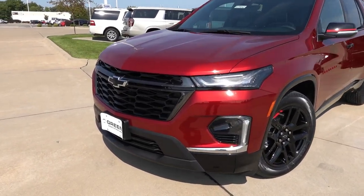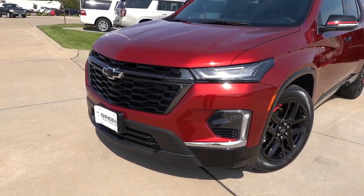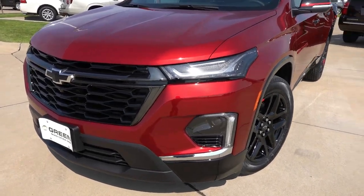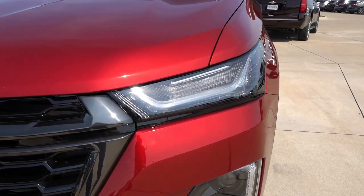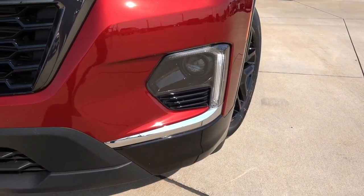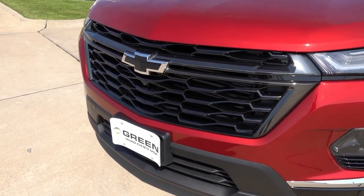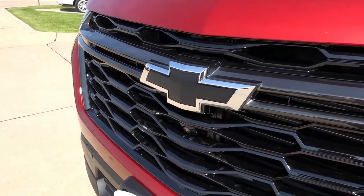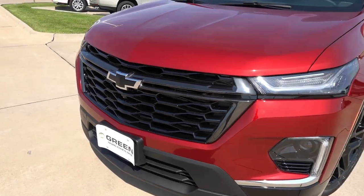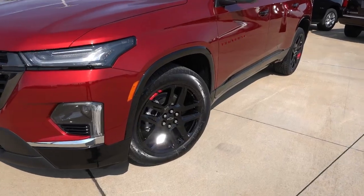Up front, you're going to find some of the unique design elements as part of the Redline Appearance Package, featuring the overall same design as the 2022 model year. Up top you have your LED daytime ring lights and LED turn signals, LED projector headlights below that with some chrome accent trim. You have the gloss black grille as part of the appearance package with the black bow tie, a front camera for the 360 camera system, and some dark chrome accents. Overall, it looks very sharp up front.